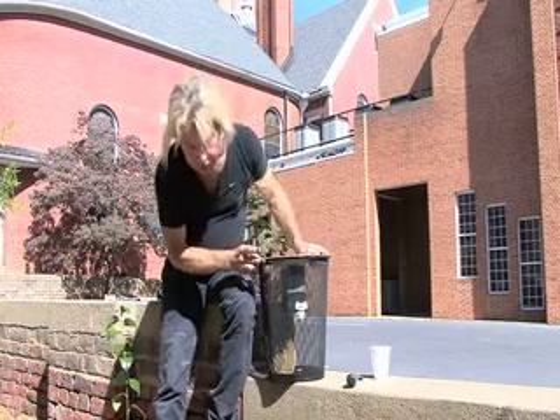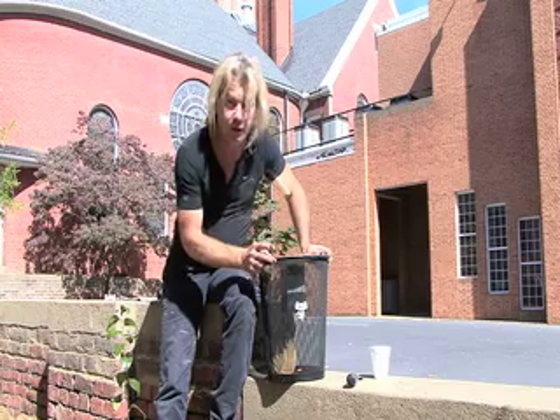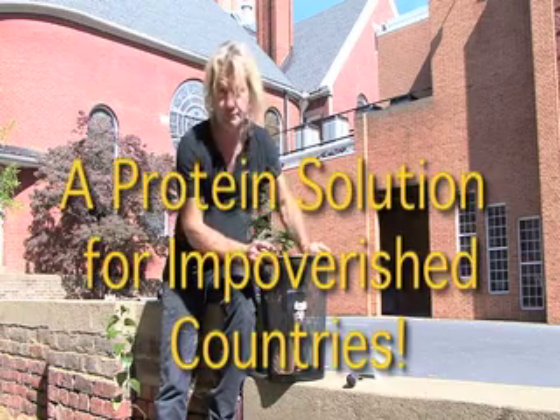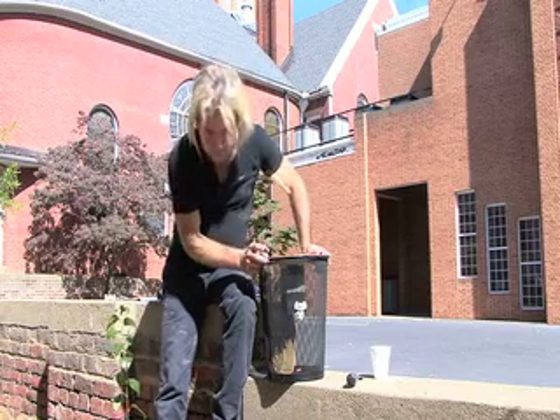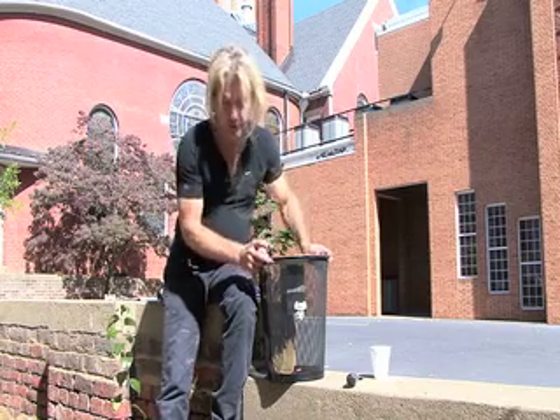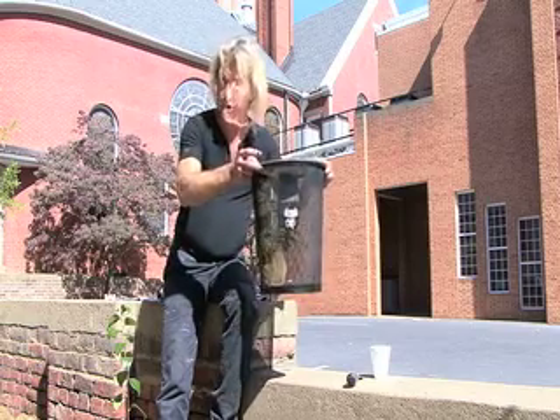Now, once they're caught in the third world, they become fresh protein. The means of taking their little lives is quite simply a five-gallon bucket of water.